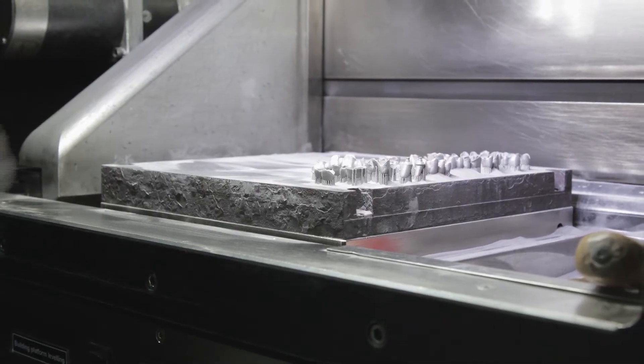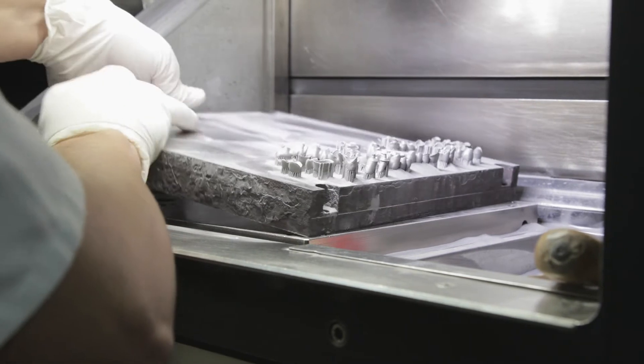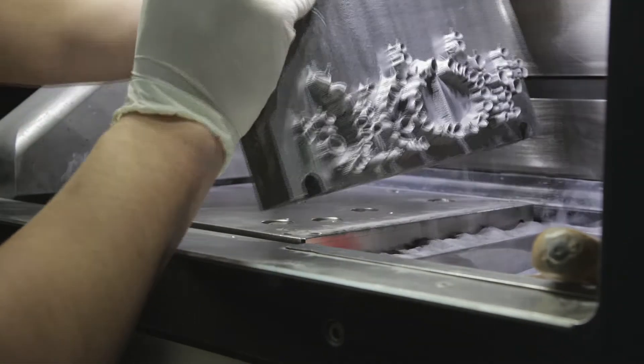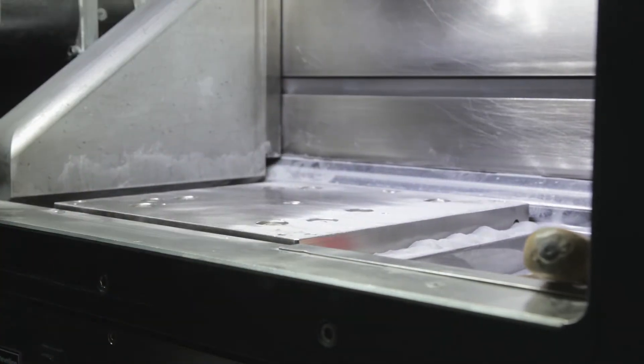We have built an additive manufacturing lab in our Northbrook office. We also have several contract labs throughout the United States that give us access to over 65 different platforms — SLS powder-based systems, DLP and SLA liquid resin platforms, and several FDM and FFF platforms.